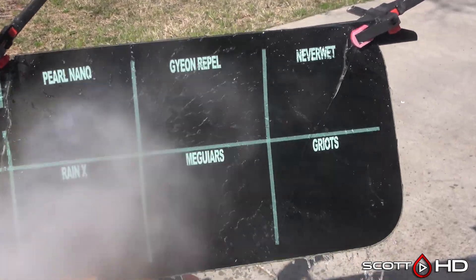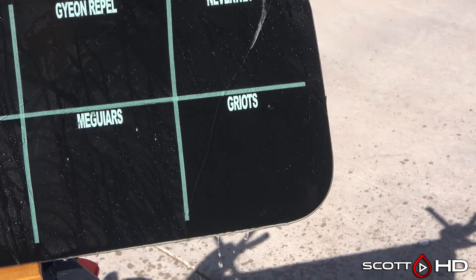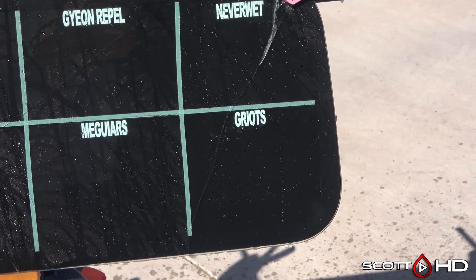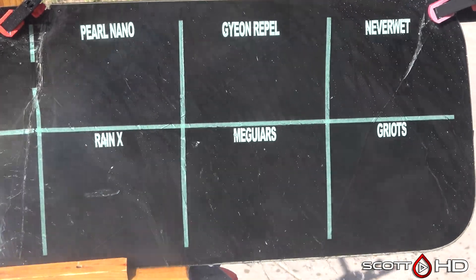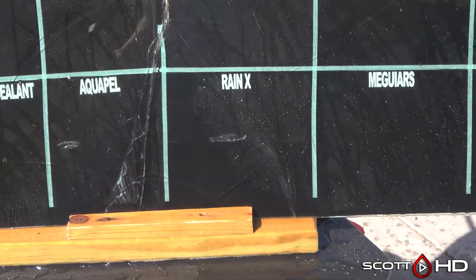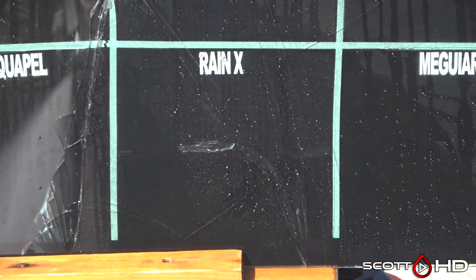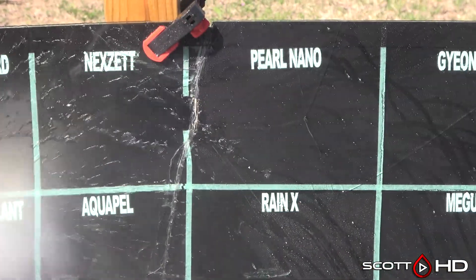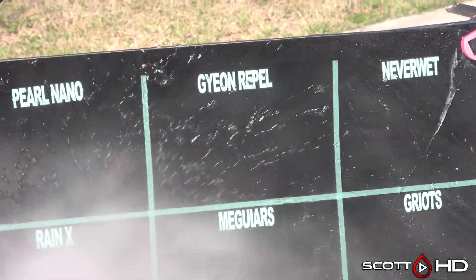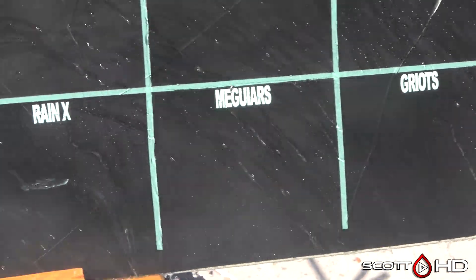Griot's, Never Wet, Gian — all those are looking pretty strong. Keep in mind these would be equivalent to your side or back glass; this is not representative of what's on your windscreen, and I'm doing a separate test for that. Rain-X looks like it's on its way to failure — not quite there but pretty close. Pearl Nano, Gian, Never Wet — all still looking pretty decent.